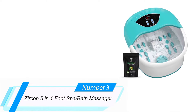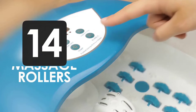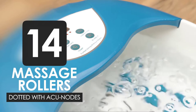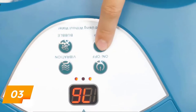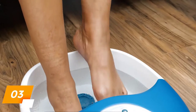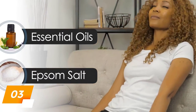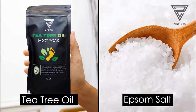3. Zircon 5-in-1 Foot Spa Bath Massager. This foot spa from Zircon is a well-rounded option that features an impressive 14 massage rollers and a combination of heat, bubble, red light therapy, and vibration massage options. We also appreciate its ease of use with a simple control panel and digital temperature control. It heats up quickly and maintains the water temperature from 95 to 118 degrees Fahrenheit for the entire session, depending on your preferences. The massage rollers have accu-nodes designed around reflexology for a deeper, more satisfying massage, while the bubble and vibration feature take the bath to the next level. Add this to a free bag of foot soak salts with essential oils, and you have a well-rounded foot spa experience.